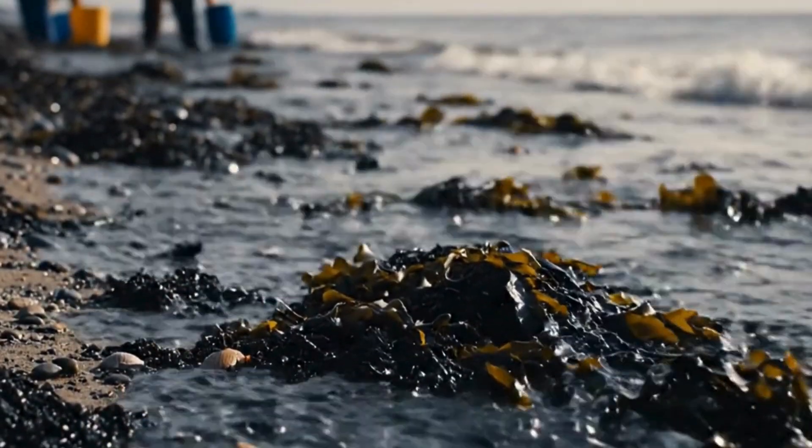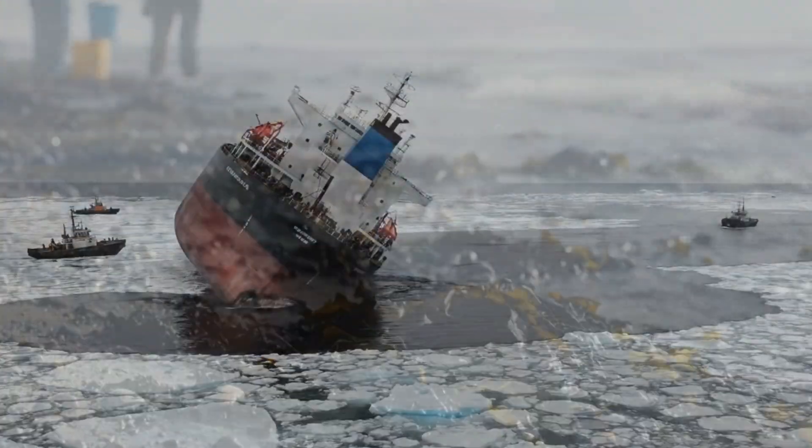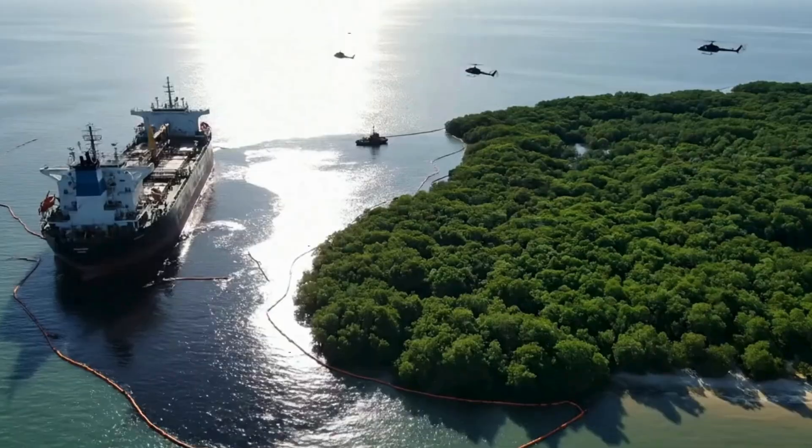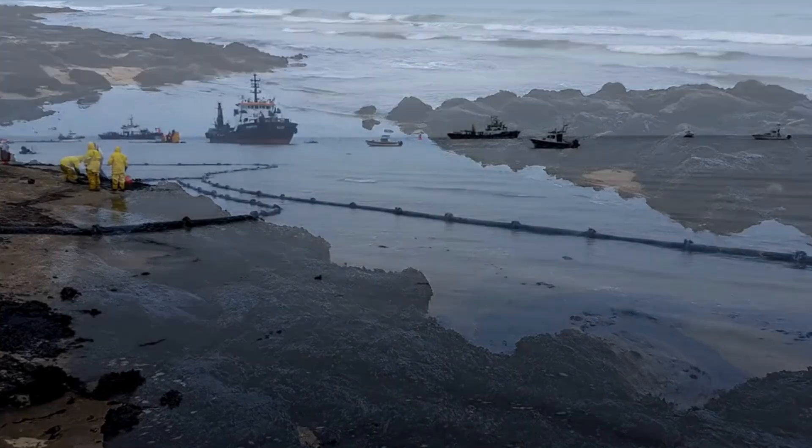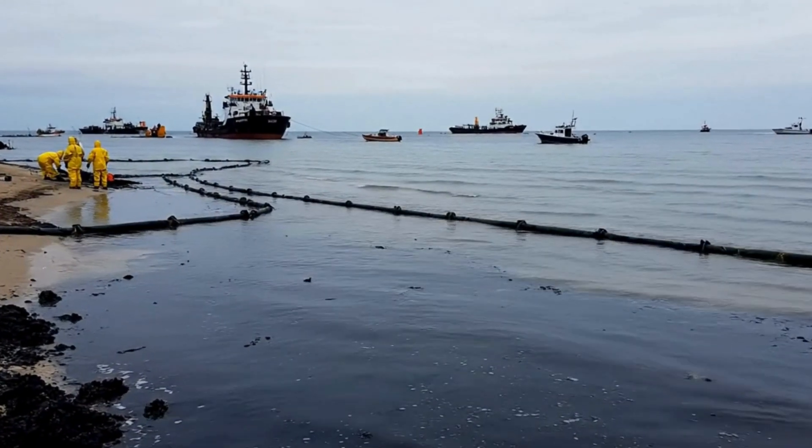Across different oceans and disasters, one pattern repeats: when oil spills, microbes respond, and they help. Because they live in oceans worldwide, these microbes can be activated wherever spills occur, with the right support.